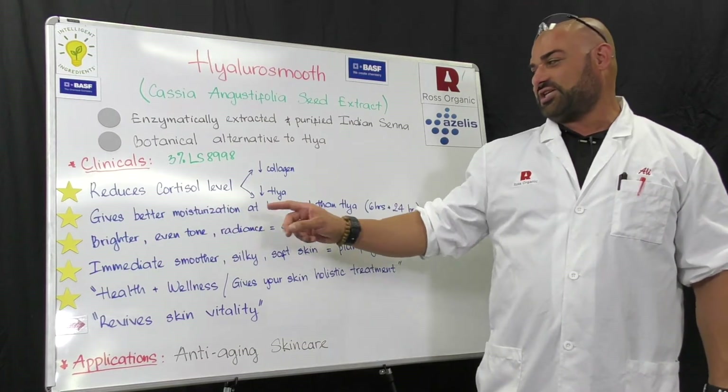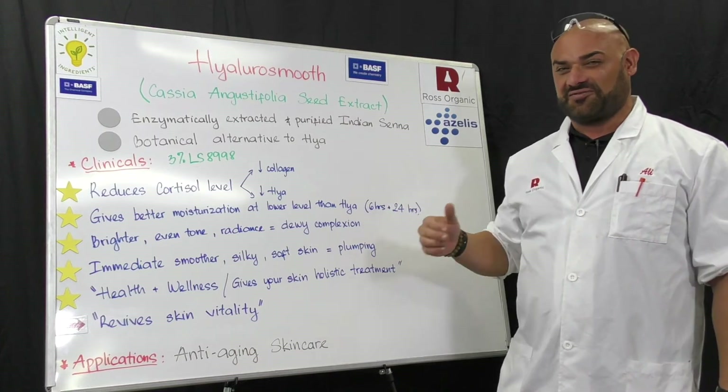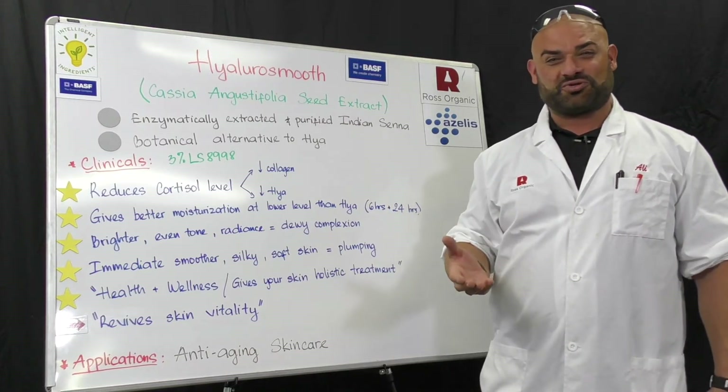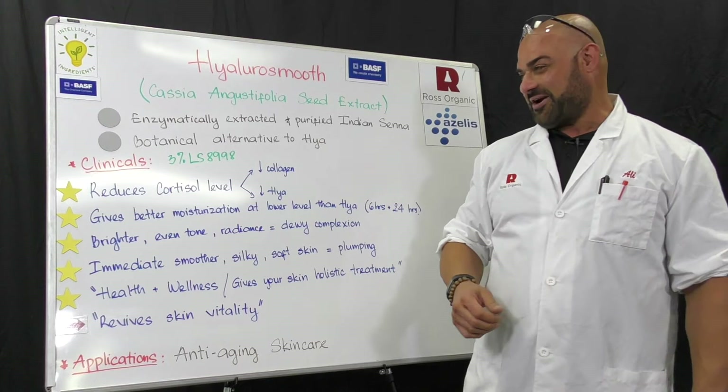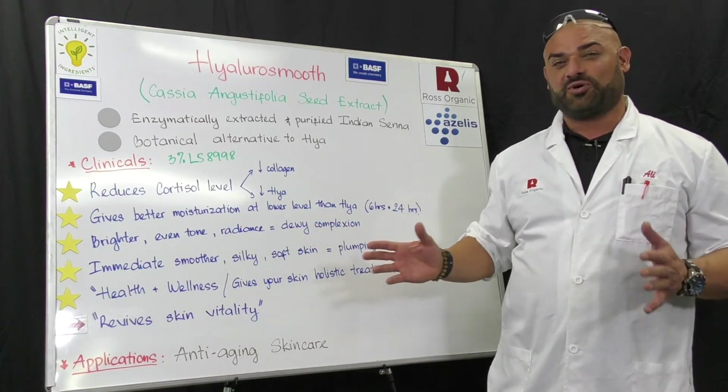It gives you better moisturization at a lower use level than hyaluronic acid at 6 hours and at 24 hours. So if you're looking for that 24-hour moisturization claim, this is your friend right here. It gives you brighter, even-toned radiance — that fresh, dewy look.